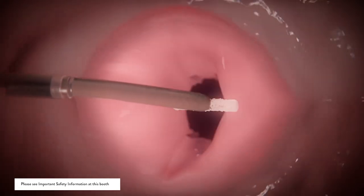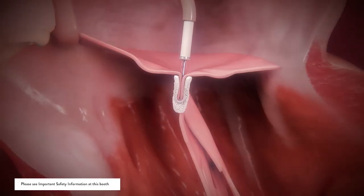Once the leak is identified, we can repair with the clip, reducing the leak significantly.